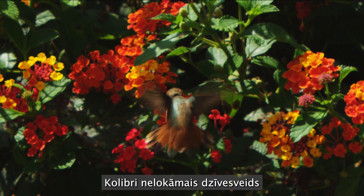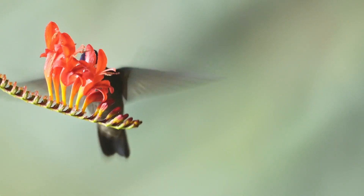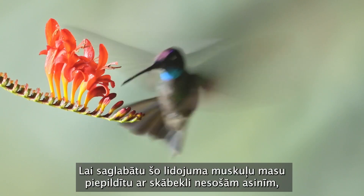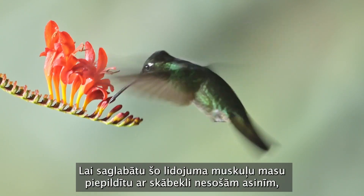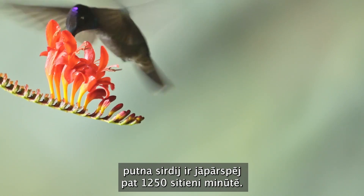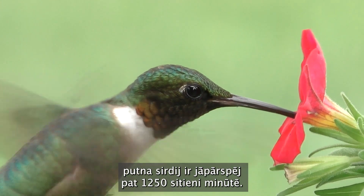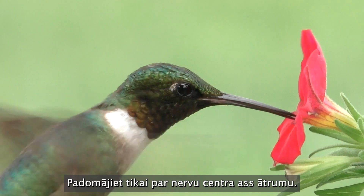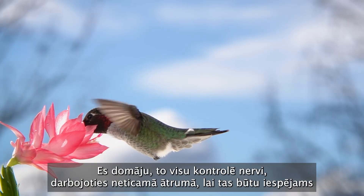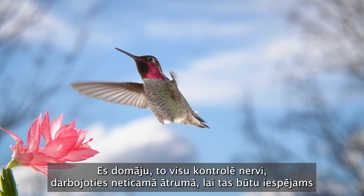The hummingbird's rigorous lifestyle is also sustained by its high-performance metabolic and circulatory systems. To keep this massive flight muscle filled with oxygen-carrying blood, the bird's heart has to beat as much as 1,250 beats a minute. Just think of the speed of the nerve synapses — all of this is being controlled by nerves firing at an incredible rate to make this possible.